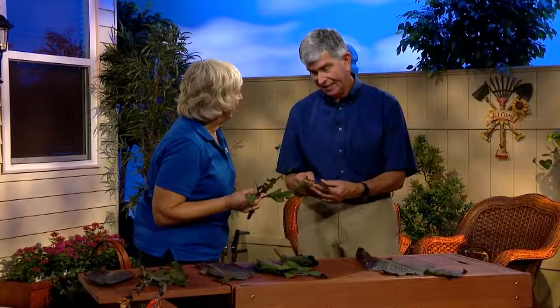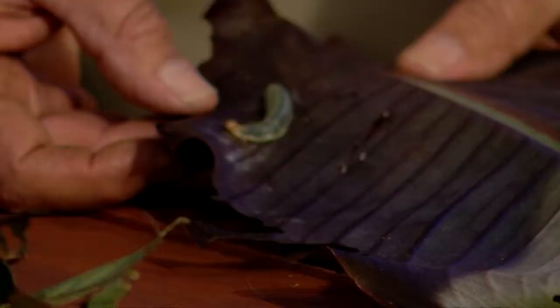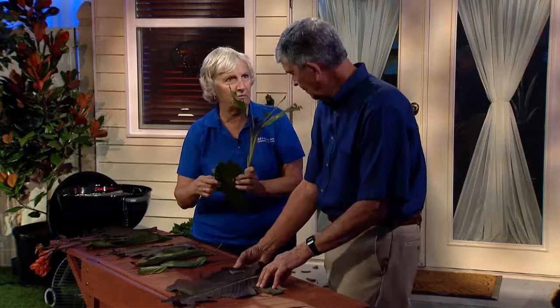Let's see the big bad boy. There he is. He was folded over like this, and there he is right now. Look at that big caterpillar. Now, that one there must be getting ready to pupate and spin a little web. You can see how much devastation they do with their chew marks, but they don't really live that long.